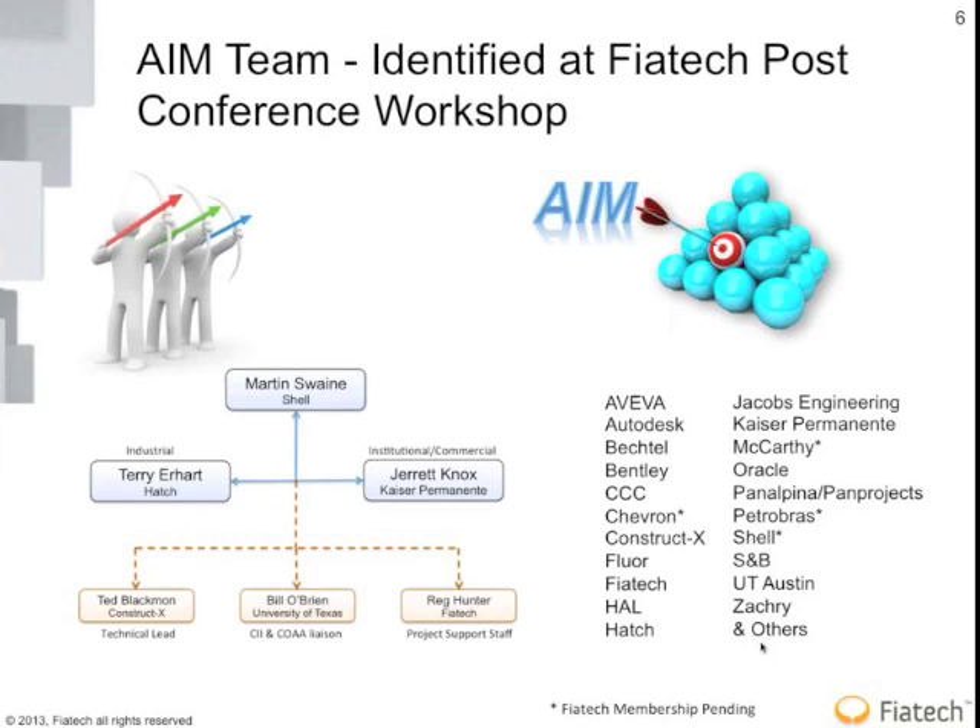This isn't happening in a vacuum. We're actually interacting with CII and the Construction Owners Association of Alberta. They've been very involved in trying to make sure that projects are performed more effectively and efficiently. Bill O'Brien, a professor at UT, has been working with CII, COA, and FIATEC and acts as our liaison. Ted Blackman with ConstructX is our technical lead.